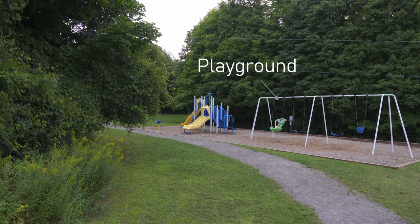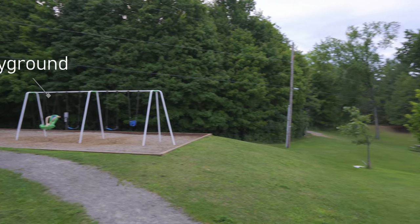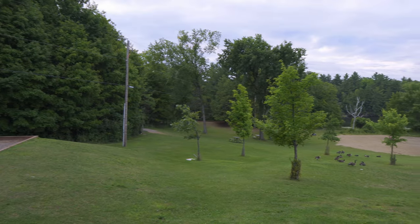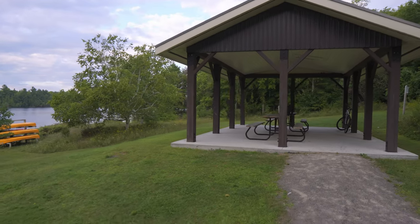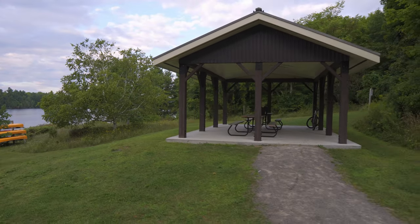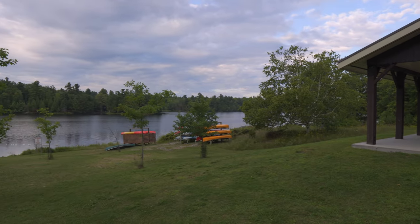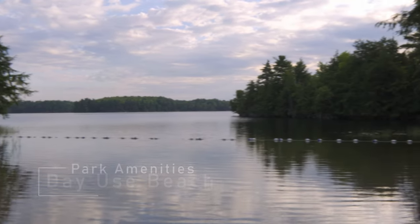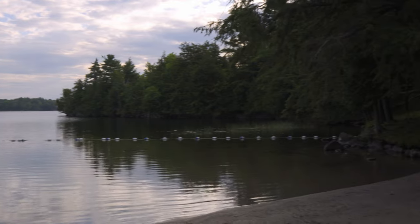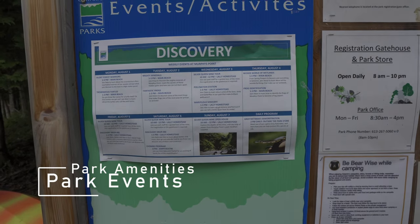This is the main beach area — there's a little play set for the kids, a beach area, and a little picnic shelter to hang out on sunny days. You can also launch your canoe, kayak, or paddleboard right here. This is the day-use beach area — it's small but a nice little beach.